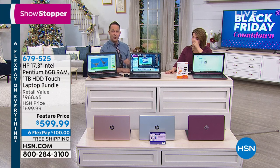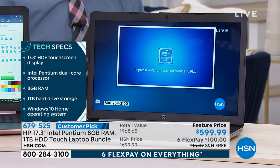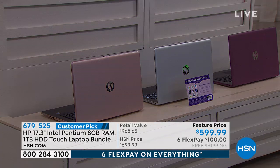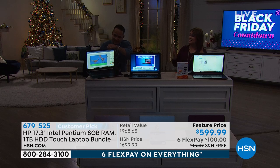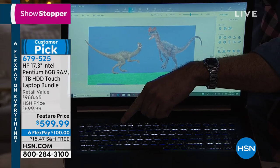It also has a backlit keyboard. You have three color options — final 46 in the mauve, silver available, and rose gold as our most popular. 679-525 is your item number. You're only paying $100 today. You have HSN's biggest, longest, best return policy — you don't have to worry about this until the end of January next year if you decide to return.